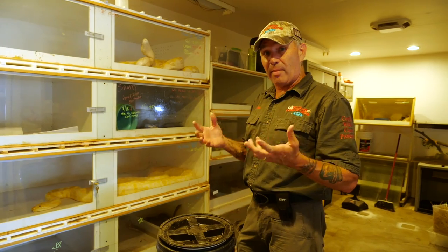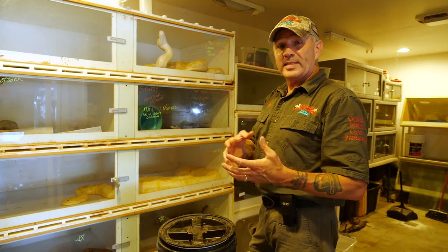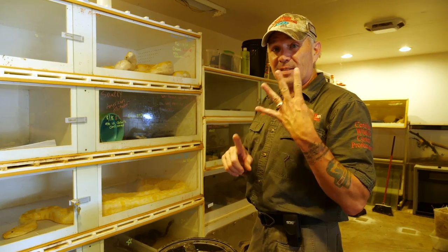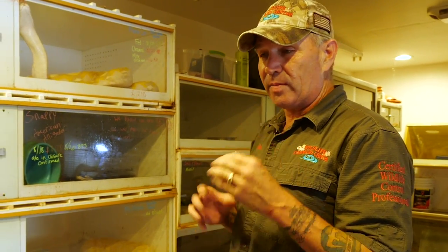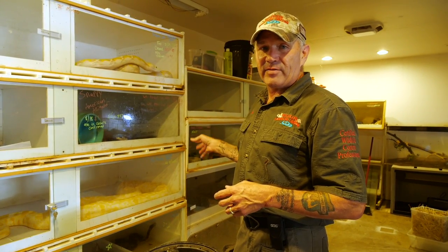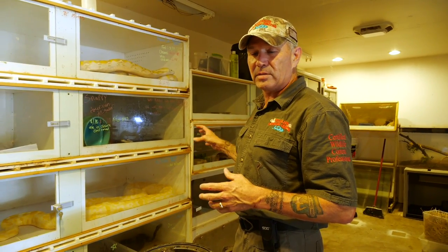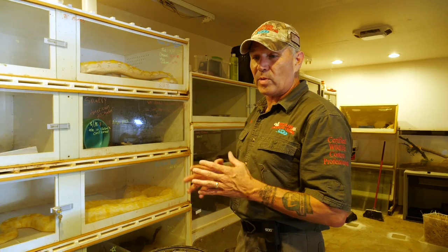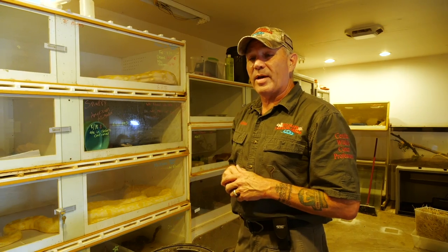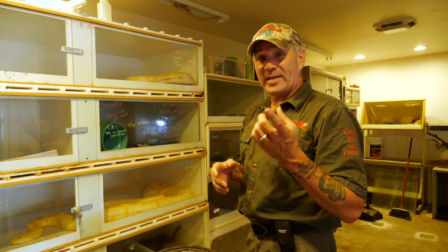Black rat snakes are not necessarily problematic, though they do scare a lot of people. They're around people's residences because of bats, rats, baby birds, or mice — which are problems in themselves. We have a couple of black rat snakes we've given ivermectin to, killed all the parasites, made sure the scale damage has repaired, they've shed once or twice, and now it's time to release them. We have a spot nearby with written permission from the landowner to release snakes.